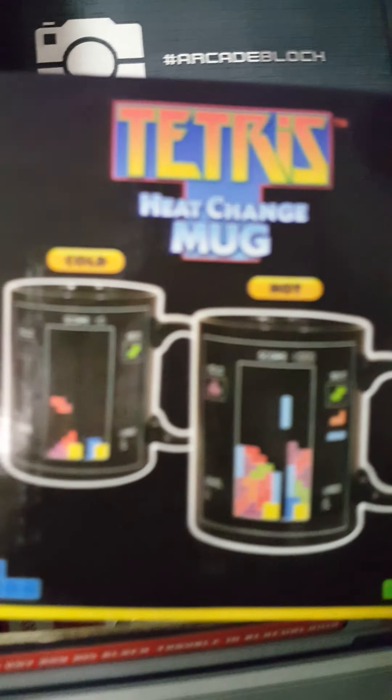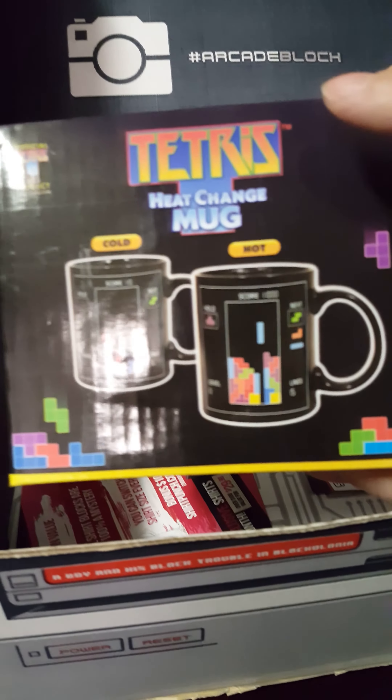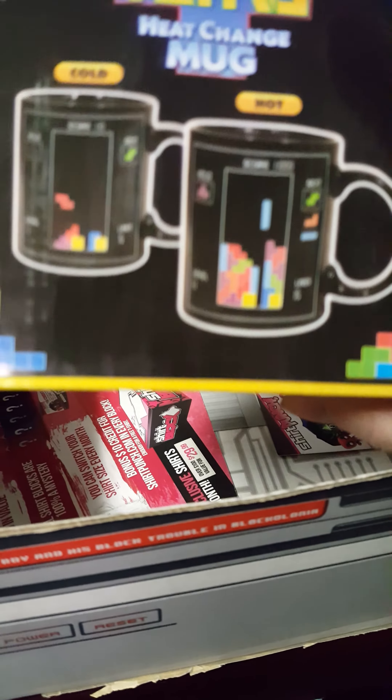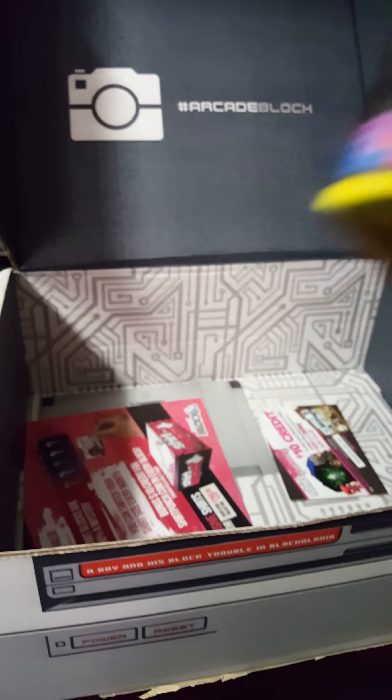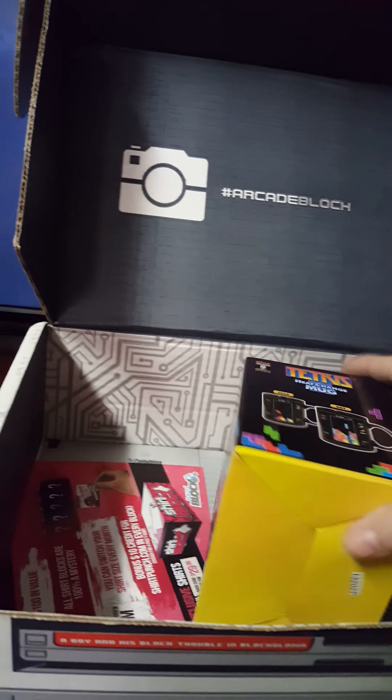So our biggest item, which I think is awesome, is this Tetris heat change mug. When it's cold, you only have a few of the Tetris blocks, and then when it's hot, it starts building and filling it up. I'm having a hard time focusing because I'm using my cell phone. Here's the side — same as the front, and so is the other side.